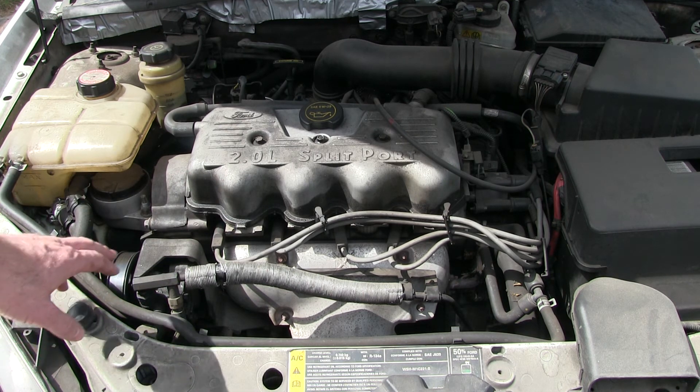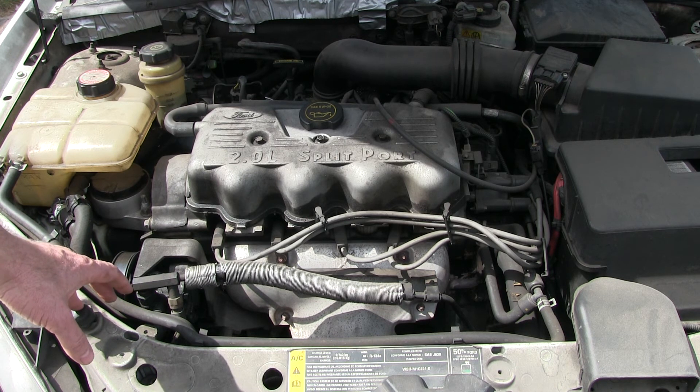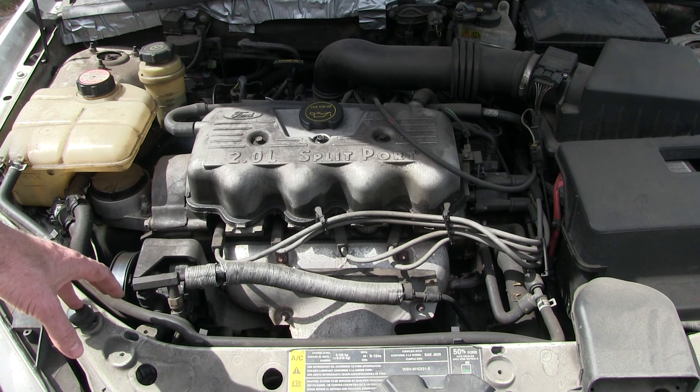And if you've got one of these with more than 70,000 miles on it, it's a good preemptive strike to just go ahead and replace the cylinder head before it takes out the bottom end of your engine.